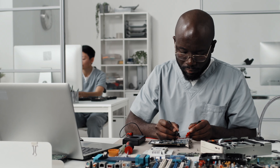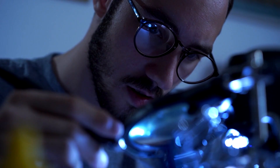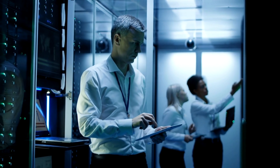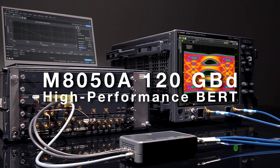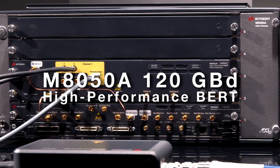This huge jump in speed range creates the most difficult challenges server board designers have yet to face. Keysight saw the shift in the industry coming and got to work creating a brand new receiver test platform to help you overcome the challenges that lie ahead.